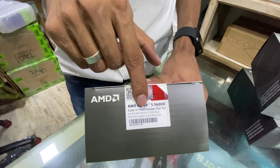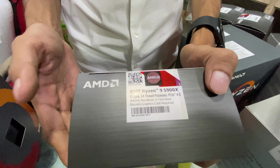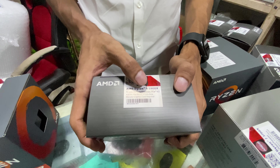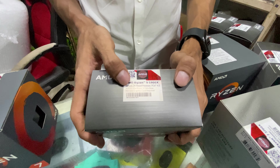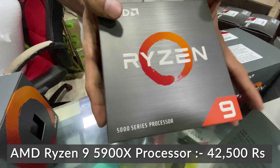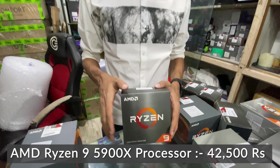The Ryzen 9 5900X is a 5th generation processor — a 12-core 24-thread processor with a 3.7 GHz base and 4.8 GHz boost, 70MB cache, priced at 44,500 Rs. It requires a liquid cooler and does not include a cooler in the box.